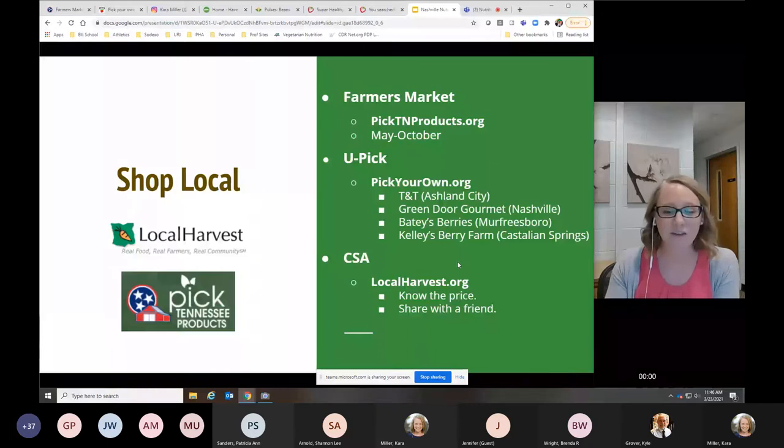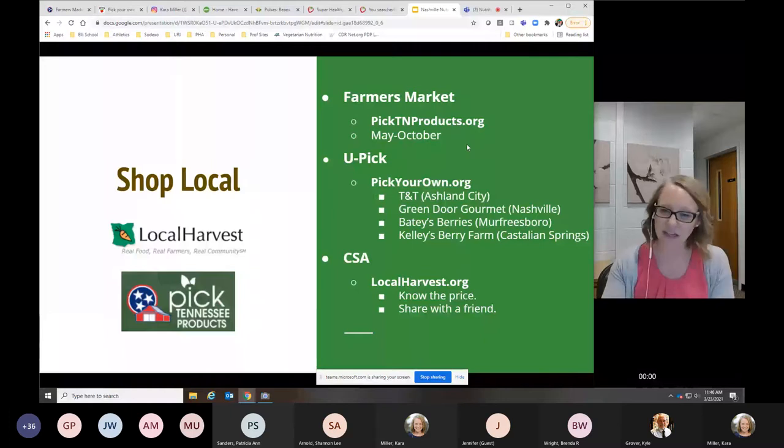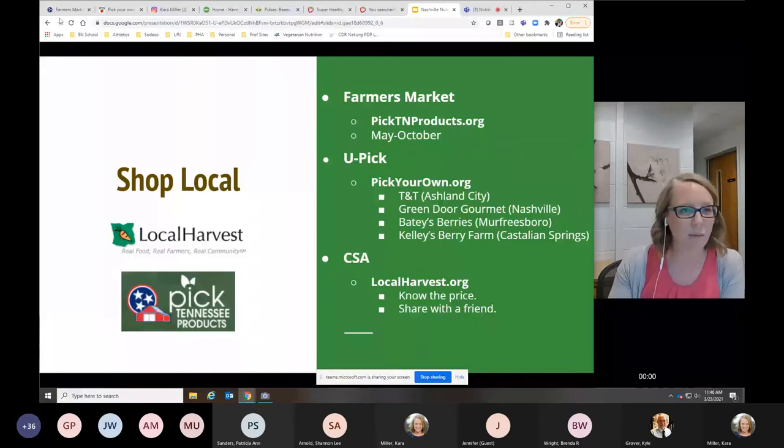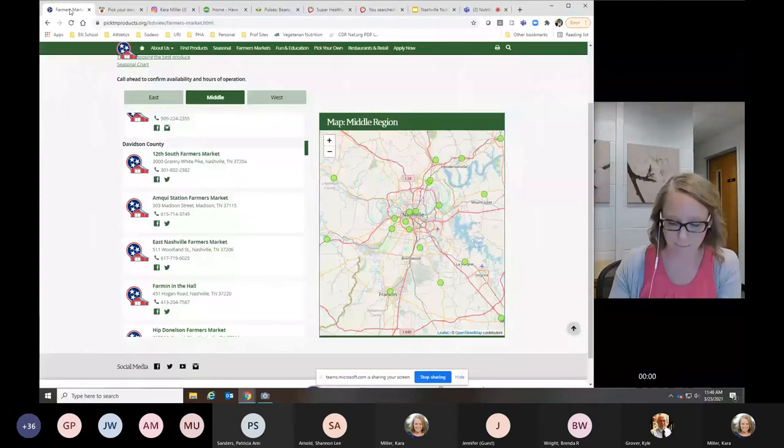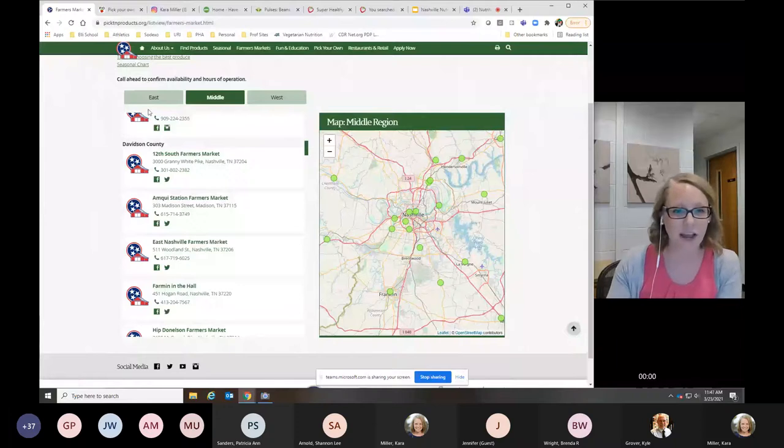I've pulled up a few websites here. I cover a wide range of Tennessee, so I wanted to cover places where you can look up items local to you. The first one is farmers markets. Picktennesseeproducts.org has great options. Farmers markets typically run May to October, some June to September depending on your market area. I pulled up Davidson County — you can see it lists markets, and hovering over gives you days, times, phone numbers, and Facebook pages. You can type in your address or look it up by region.